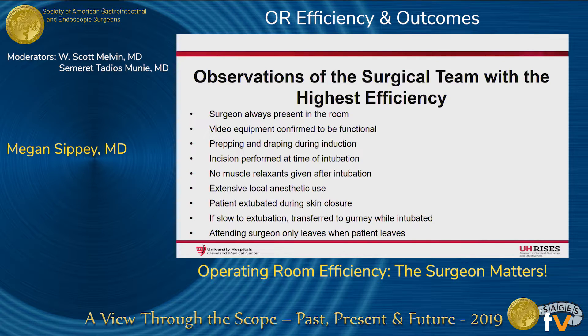Lastly, the attending surgeon only left the room when the patient leaves, assuring the OR team that there will be no unexpected problems with residents finishing the case. It's understood that not all of these measures are applicable or appropriate to all cases, and it's unknown to what degree each individual measure contributes to overall efficiency. You can think of it similar to an ERAS protocol — nobody knows if each individual measure works or to what degree, and each component may not be performed in 100% of cases, but as a package it's effective.